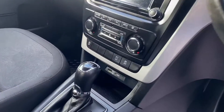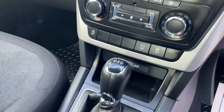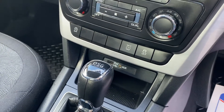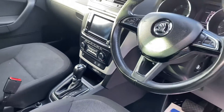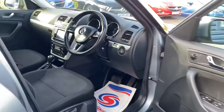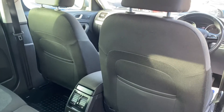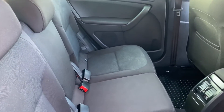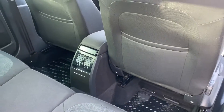It also has dual aircon on the vehicle, as well as a USB point and auxiliary point. Having just come in, it really is a lovely car — like I say, it's in immaculate condition. All floor mats are in the vehicle as well.